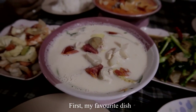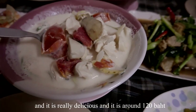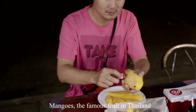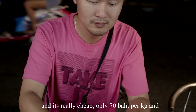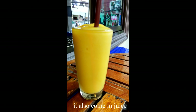Now for the food. My favorite dish is White Tom Yam — local people call it Tom Kha Kai. It is really delicious and costs around 120 baht. Mangoes are a famous fruit in Thailand and one of my favorites in Phuket. They are really cheap at only 70 baht per kg, and mango juice is only 50 baht per glass.